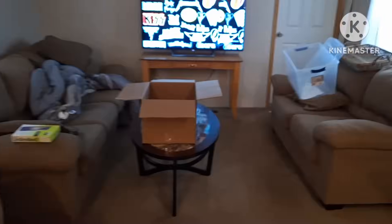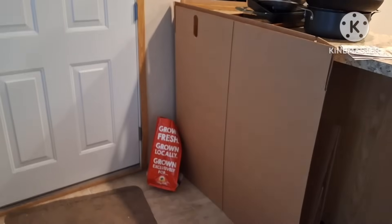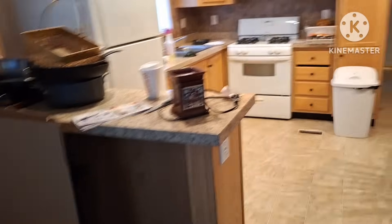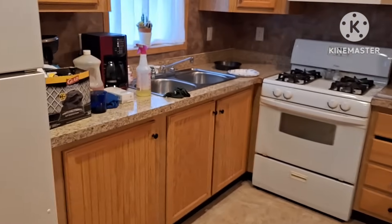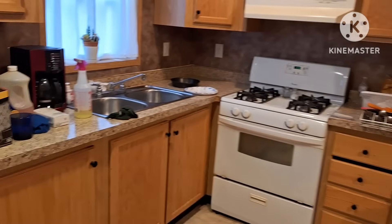I thought I would just update you and show you what's been going on. There's all my boxes — I got a TV box. So I apologize guys if I haven't been very active. I'm working on it, I'm doing my best, but I figured I'd hop on.